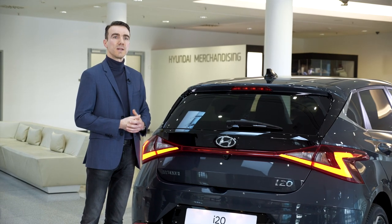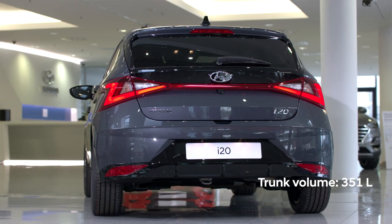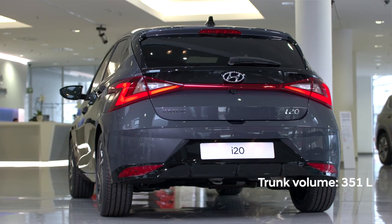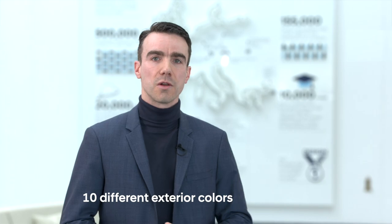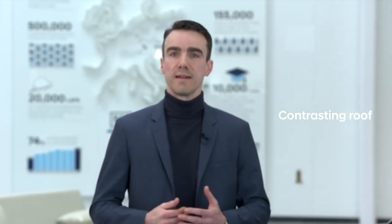All of this without compromising the interior space, because we have 25 liters extra in the boot, so now a total of 351 liters of boot space. We also have a new color palette, so you can choose from 10 different exterior colors. This one is one of the new ones — it is called aurora gray — and if you like you can also choose a contrasting roof which is then in phantom black.